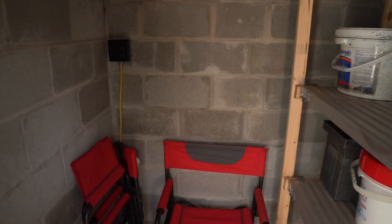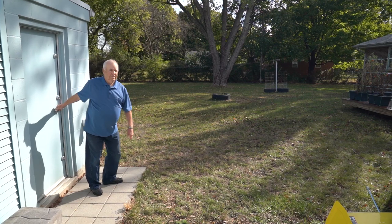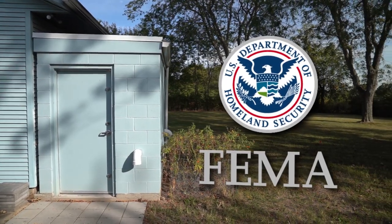We need to prepare for what some of the unexpected things are. It's a nice warm feeling to be able to go into a safe room and think — even if we lost our house, we're still protected and we're okay.